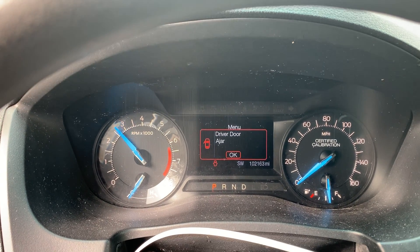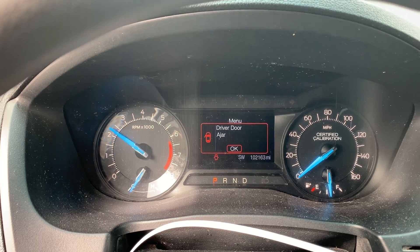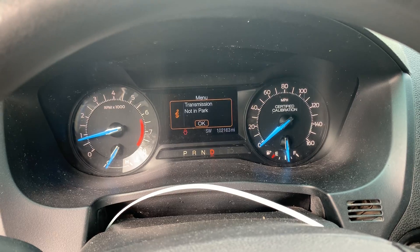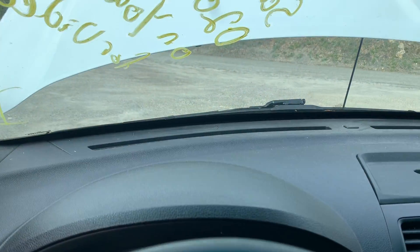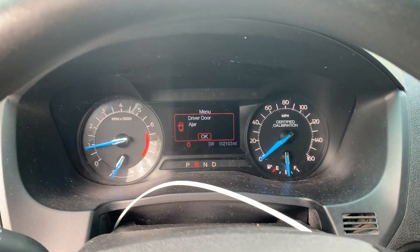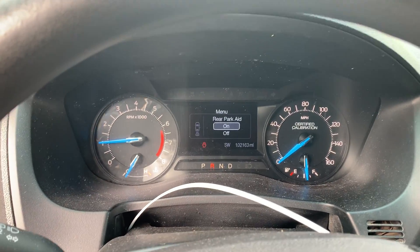As you can see, no check engine lights on, it revs up nice, goes in gear, engages good, and backwards.